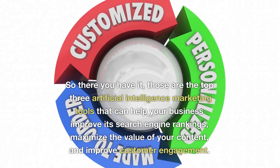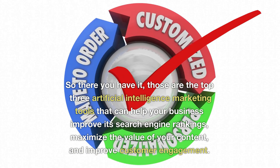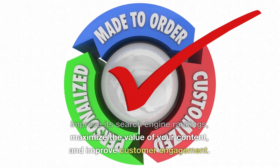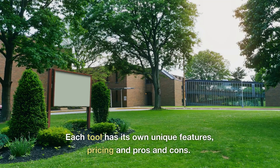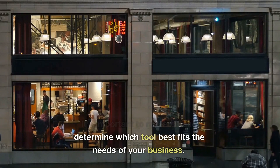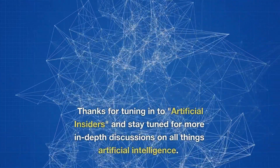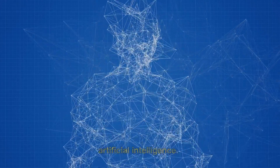So there you have it. Those are the top three artificial intelligence marketing tools that can help your business improve its search engine rankings, maximize the value of your content, and improve customer engagement. Each tool has its own unique features, pricing, and pros and cons. It's important to research and determine which tool best fits the needs of your business. Thanks for tuning in to Artificial Insiders, and stay tuned for more in-depth discussions on all things artificial intelligence.